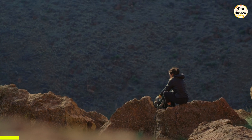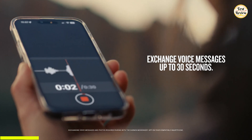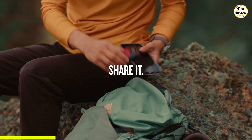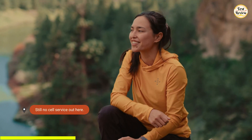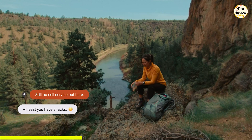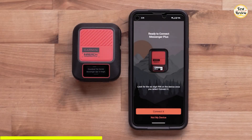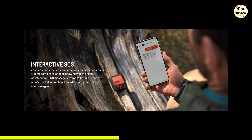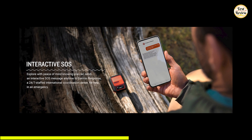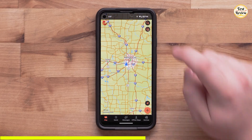Whether you're deep in the backcountry or crossing remote terrain, stay connected with two-way text, photo, and 30-second voice messaging, even without cell coverage. By using the Garmin Messenger app, you can share updates with multiple contacts, send up to 600-character texts, or let your voice and photos do the talking. Preset messages let you check in instantly without using up your text allowance, while custom messages give you the flexibility to say more when needed. In an emergency, trigger an interactive SOS to Garmin Response, a 24/7 global coordination center. The device also supports TrackBack navigation, so you can easily find your way back to your starting point.